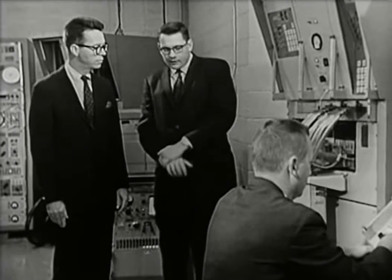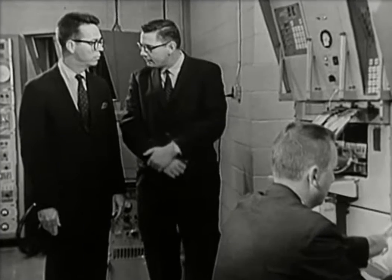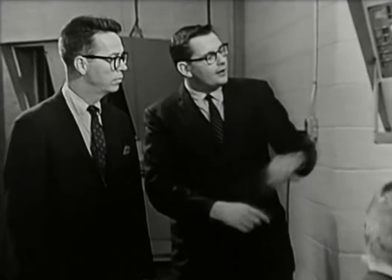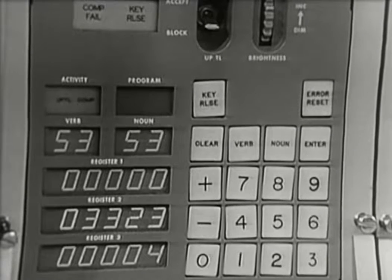We've written a very special fixed-memory program that allows the machine to test itself. As an example, we can have the machine test that all the possible displays can be created. Let me show you.